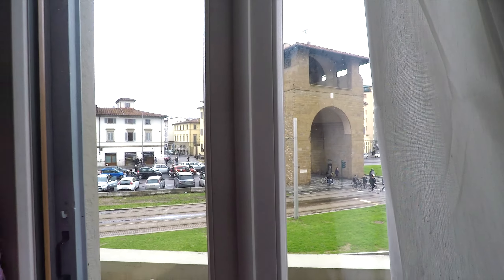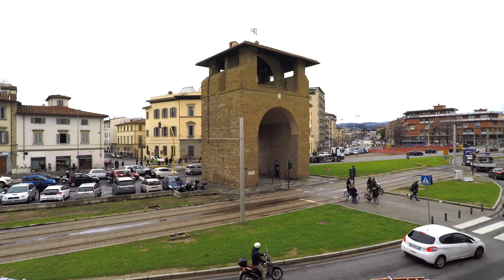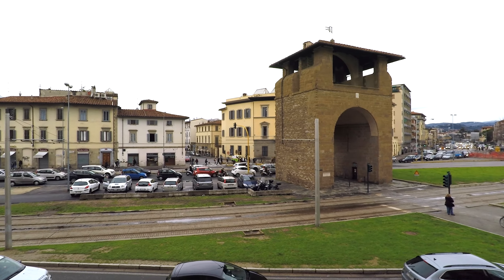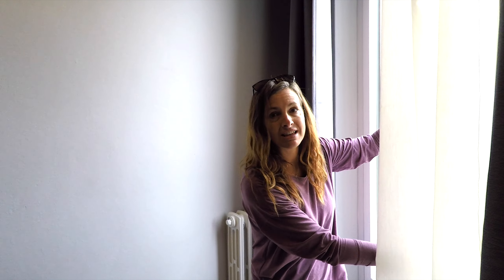We didn't use the third bedroom, but I'm going to show you where it is — it's off here in the corner. Take a look at the really pretty wallpaper they have on the wall. It's a single room, so if you had an extra person you could easily use it. I wanted to finish up in this room because I'm going to show you the view out the window.